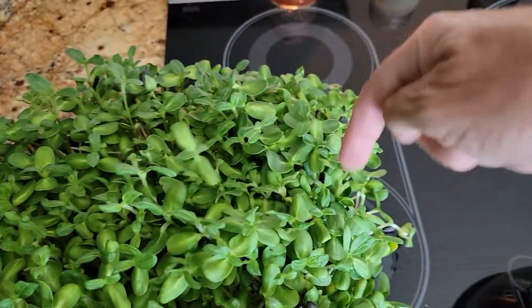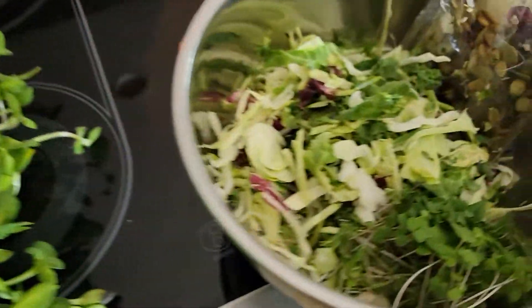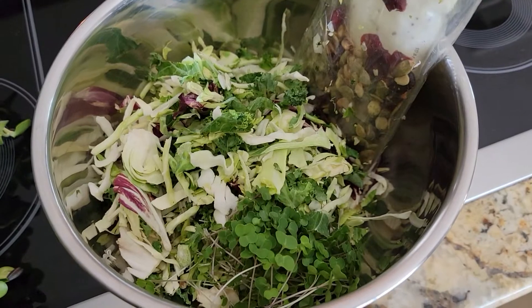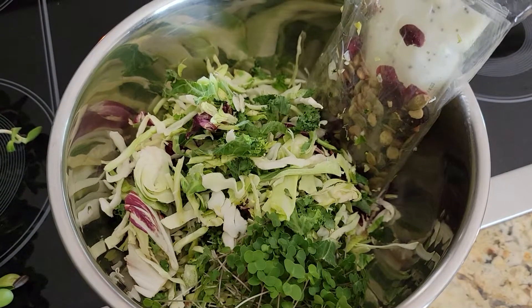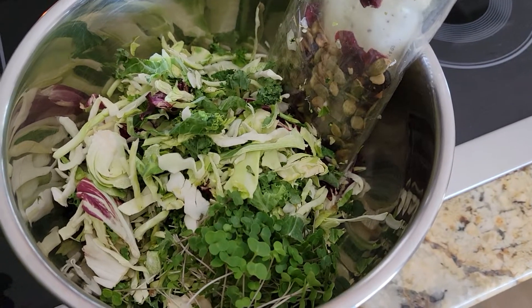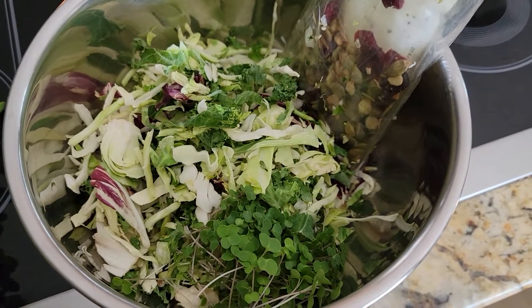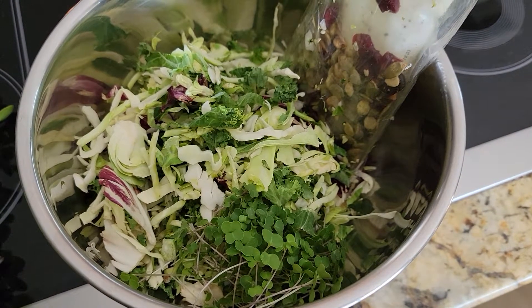We'll use just a handful — a little section — and throw that in there because it's really bulky, and then we toss it all together. If you want a protein, fish goes really well with this. Grilled chicken goes really well with this. It's clean, it's healthy, it's fast, and it's mega mega nutritious and it fits in our schedule.